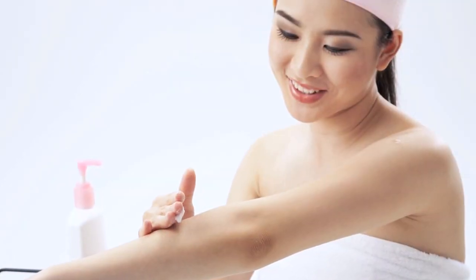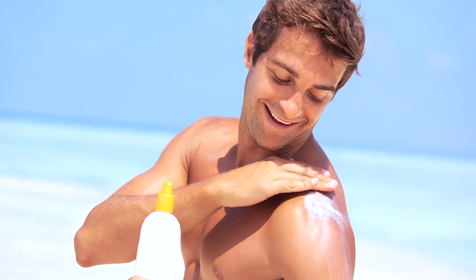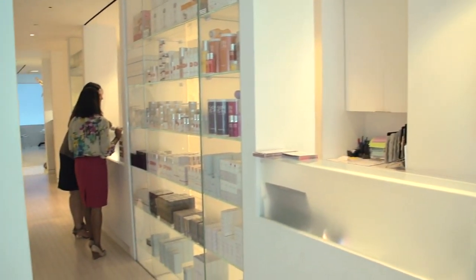Sunscreens are not only important for protecting our skin from the sun, but when I mention sunscreens to patients, it raises their awareness about other things they can put on their skin to better enhance it. I actually don't let anyone leave my office — whether it's a child, a woman, a man, or even a teen — without a bottle of sunscreen.